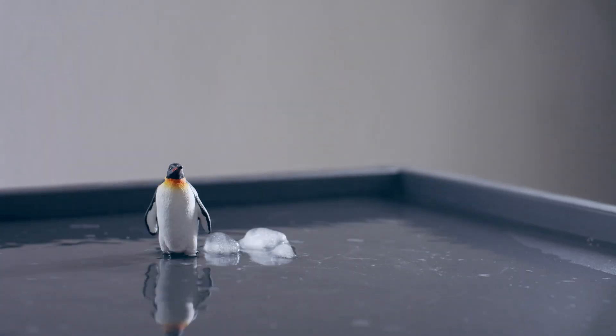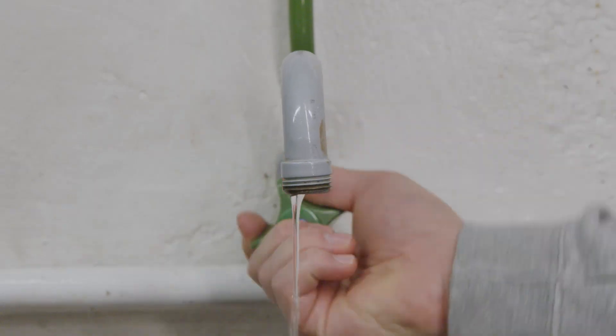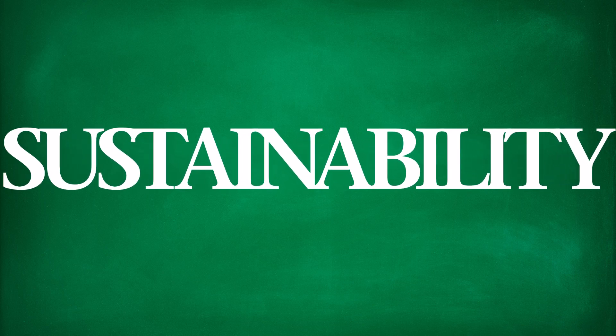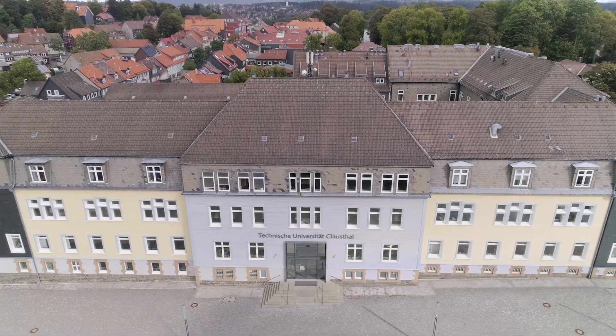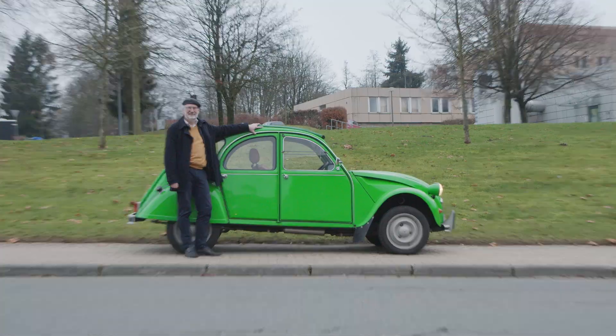We're researching how to stop climate change and to increase sustainability. Because sustainability is a big deal here. We're not just any university, but a green university with a green campus.